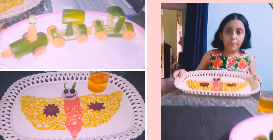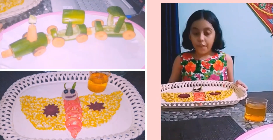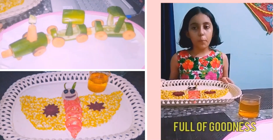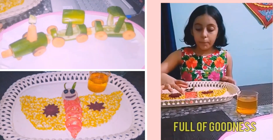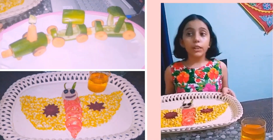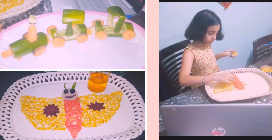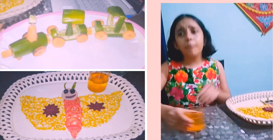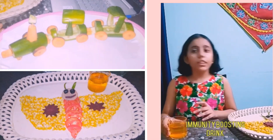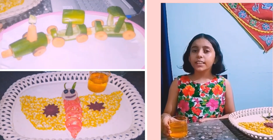This is my butterfly salad. It has wings made of corn — corn has roughage. It also has beetroot, which increases hemoglobin. The body of this butterfly is made up of tomatoes, which are rich in vitamin C. This is my immunity-boosting drink with turmeric, cinnamon, black pepper, ginger, and some seeds, and all of this is very much needed in this pandemic situation.